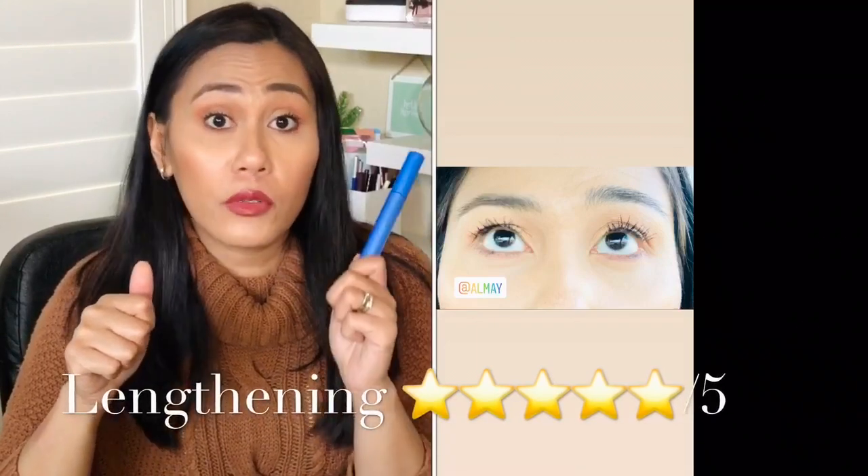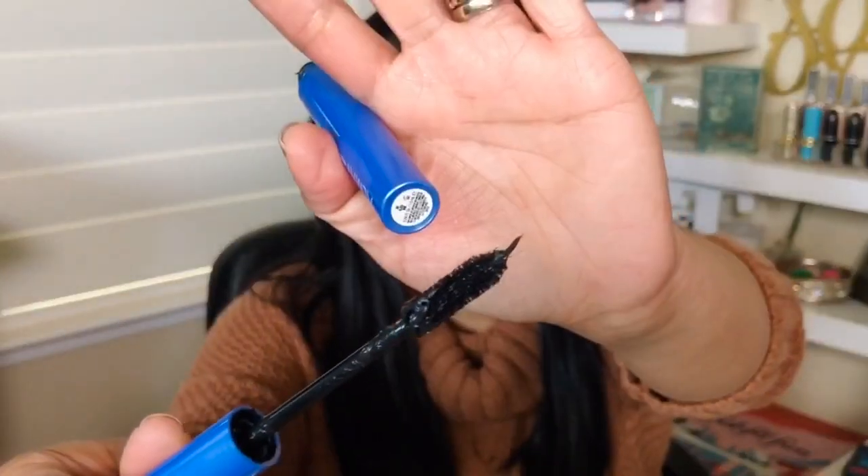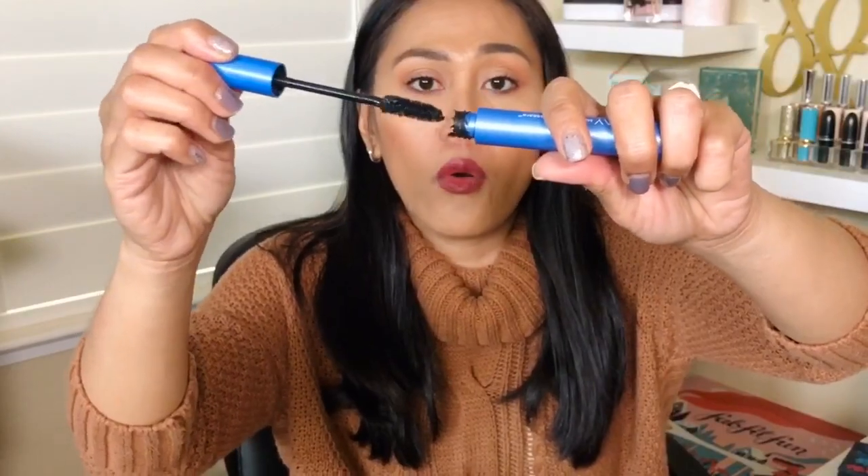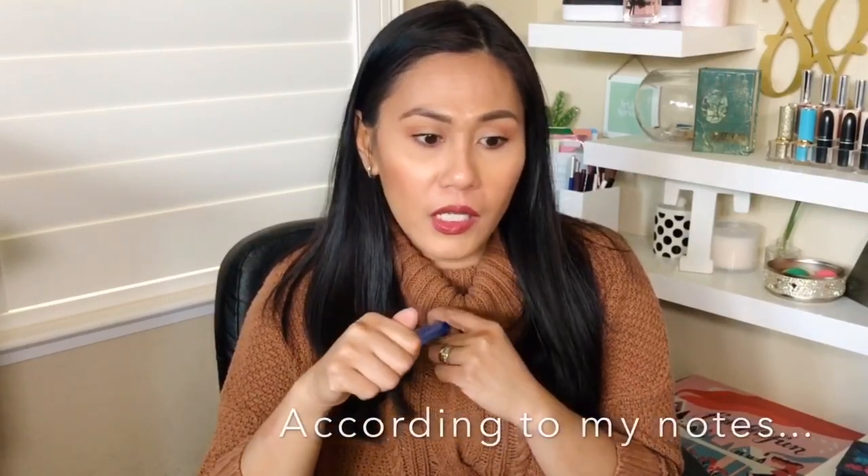For lengthening, it's almost five out of five — definitely between a high four or five stars. It's very, very lengthening. It is a wetter formula. There's some excess mascara at the base and tip of the wand so I always have to wipe it. The curl holds up really well — five out of five stars. It's smudge-proof — five out of five. However, I noted it was very flaky: two and a half out of five for fallout. But I've had this on for three hours today and haven't had any fallout at all, so I want to give it the benefit of the doubt.